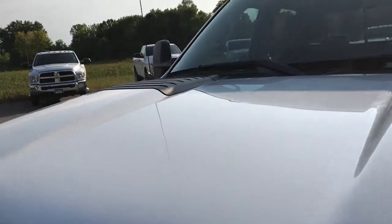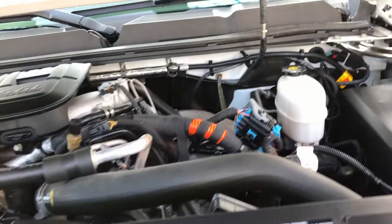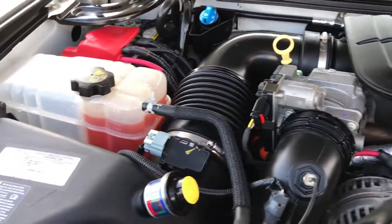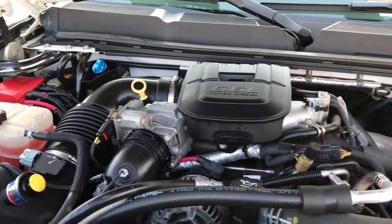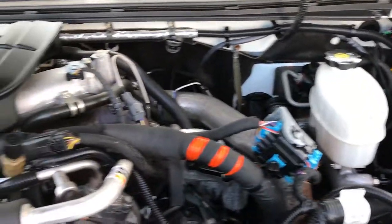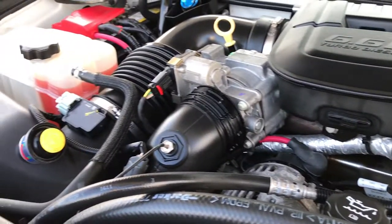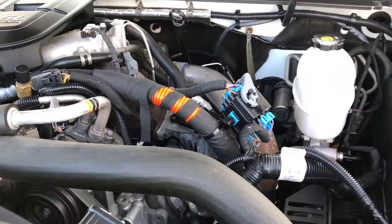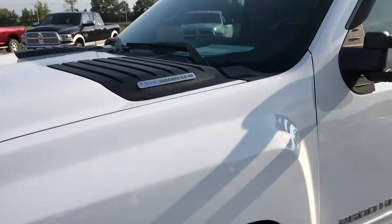The hood is very clean — I didn't see any dents on that. The 6.6 liter Duramax diesel LML motor puts out approximately 397 horsepower. The engine bay is very clean and runs very smooth. This truck has been fully safetied and inspected by our service shop, has a fresh oil and filter change, all fluids have been checked and topped off, and this truck is 100% ready to go.